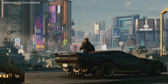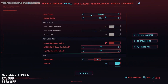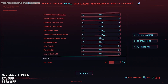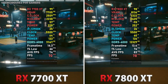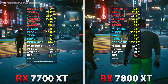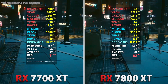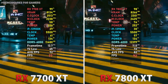The next game is Cyberpunk 2077, with graphics set to Ultra and FSR turned off. The RX 7700 XT maintains temperature around 70 degrees, with an average FPS of around 70 and a lowest of 65. The RX 7800 XT also sits at 70 degrees average, with an average FPS of around 83 and a lowest of around 70.